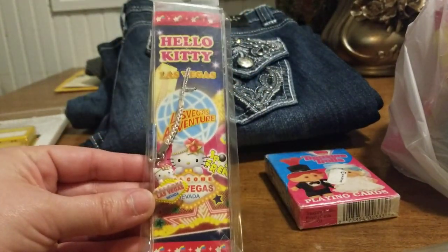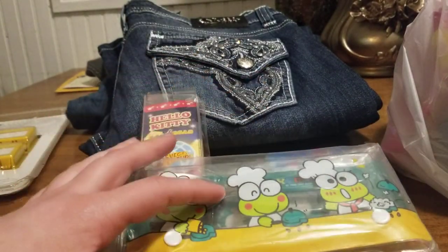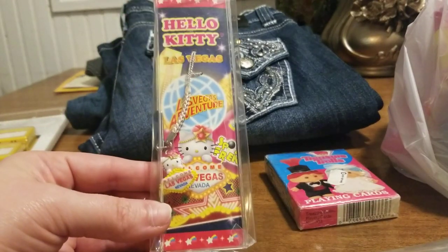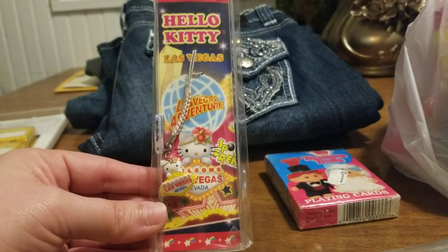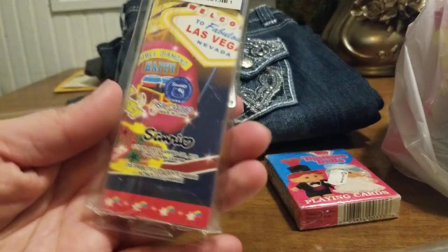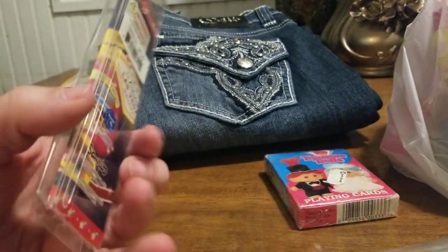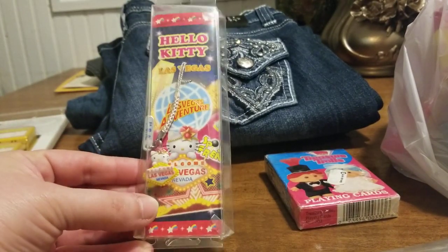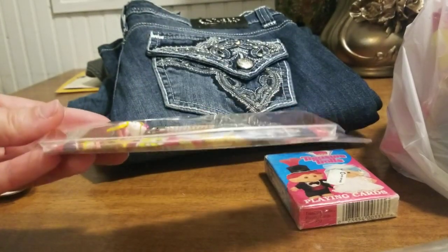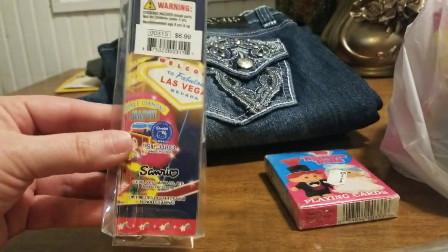In that same basket I found this — sometimes when you get donations from a household, they tend to have similar items. This is a Hello Kitty Las Vegas bookmarker with a charm, and it was 79 cents. The original price was $6.99. I have this listed for $10 to $15 based off comps. The box is wonky and smashed, but it doesn't compromise the integrity of the bookmarker.